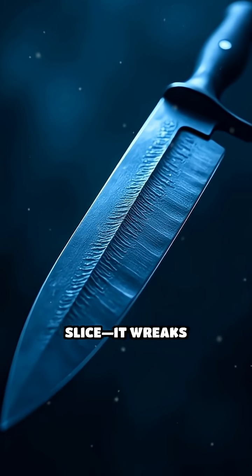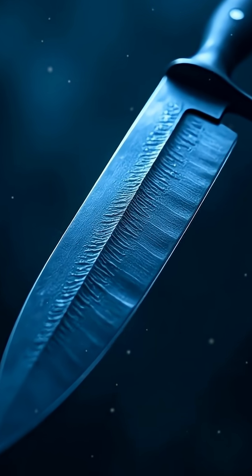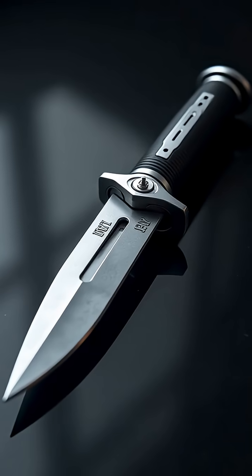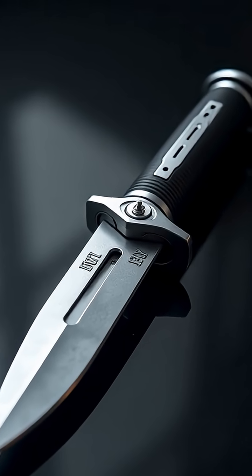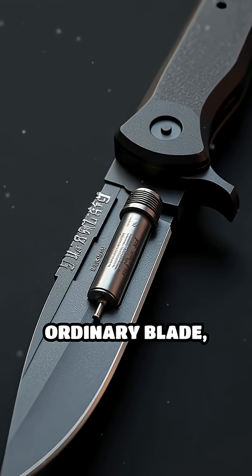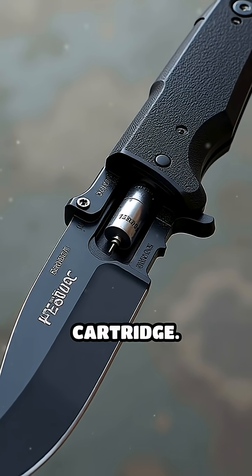Imagine a knife that doesn't just slice — it wreaks havoc from the inside out. Enter the Wasp Injection Knife, a weapon designed with terrifying precision. At first glance, it appears to be an ordinary blade, but concealed within its handle is a small CO2 cartridge.